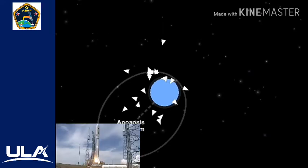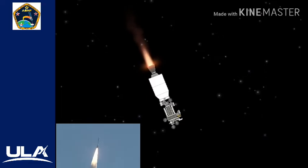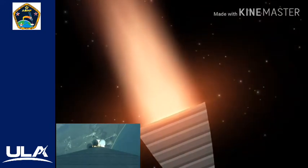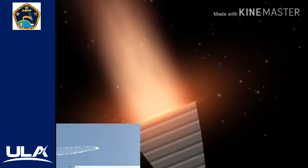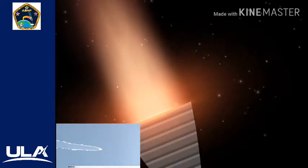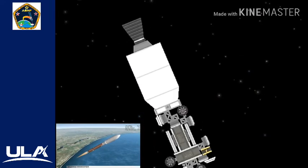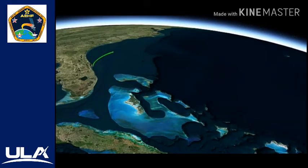Liftoff of the United Launch Alliance Atlas V rocket. The Atlas V RD-180 main engine and five solid rocket boosters ignite to lift the rocket away from the pad. The RD-180 generates more than 860,000 pounds of thrust, with each of the five solid rocket boosters providing an additional 348,500 pounds of thrust. Shortly after liftoff, Atlas begins a pitch over to attain the proper flight path while minimizing the pressure the vehicle experiences during flight. The Atlas V reaches Mach 1 at the speed of sound at 35 seconds. The first two SRBs are jettisoned at 1 minute 46 seconds, followed a second and a half later by the remaining three SRBs.